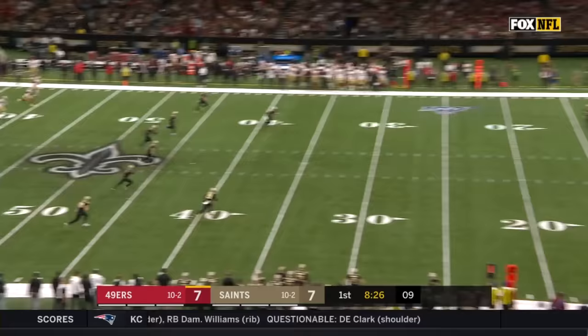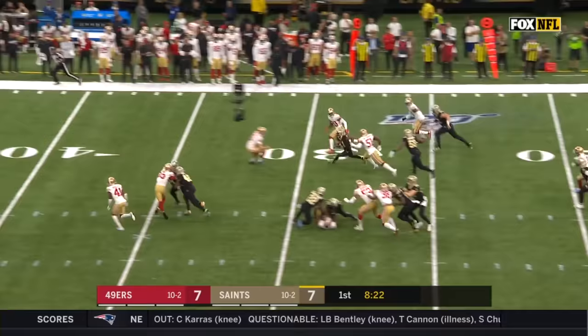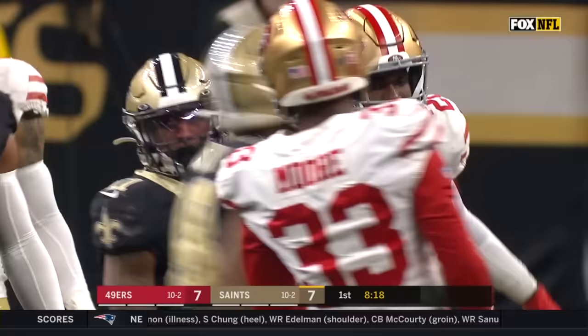Two teams that are ten and two coming into it. Second possession for New Orleans. Harris going to take it out again — it worked the first time and it's going to work the second time. Harris still going, all the way up to the 45 yard line.